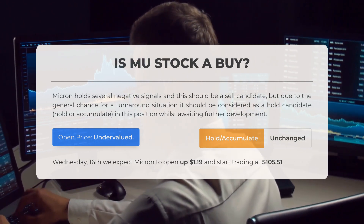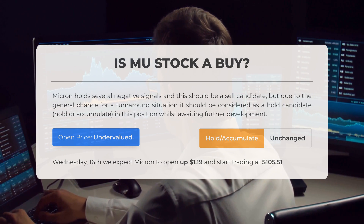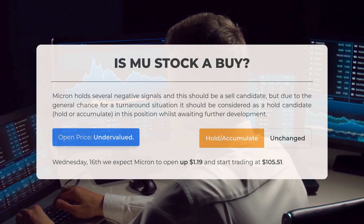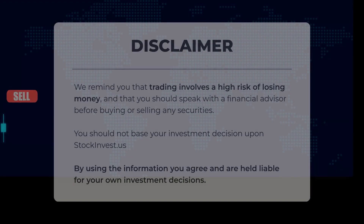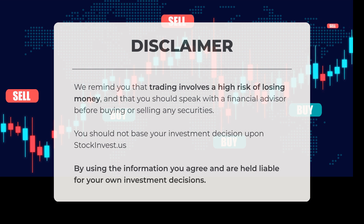After analyzing the volatility and movements from the most recent trading day, our systems indicate that the current price is undervalued. For trading on Wednesday the 16th of October, we anticipate that Micron will open up $1.19, starting at $105.51. We remind you that trading carries a significant risk of losing money. It is advisable to consult with a financial advisor before making any decisions related to buying or selling securities. Your investment choices should not solely rely on stockinvest.us; by utilizing this information, you accept full responsibility for your own investment decisions.